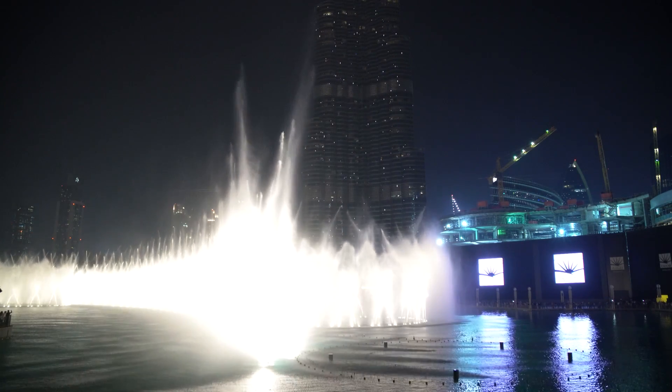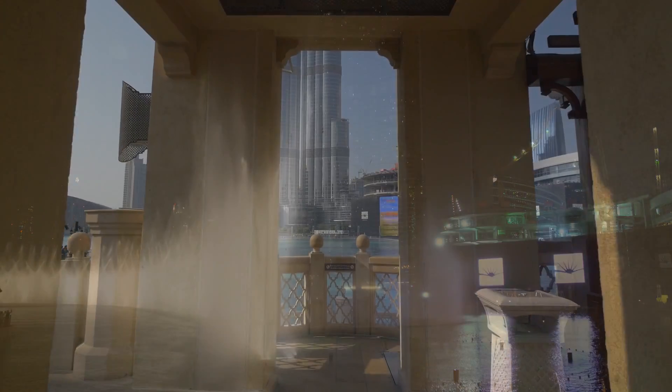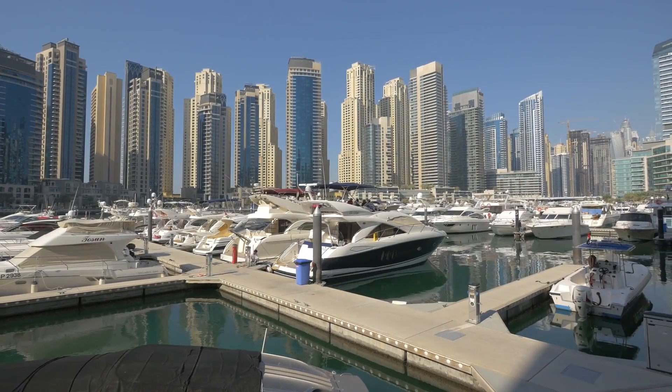With year-round sunshine, intriguing deserts, beautiful beaches, ultra-modern architecture and amazing attractions that outrank many of the world's best, Dubai receives millions of visitors each year from around the world.